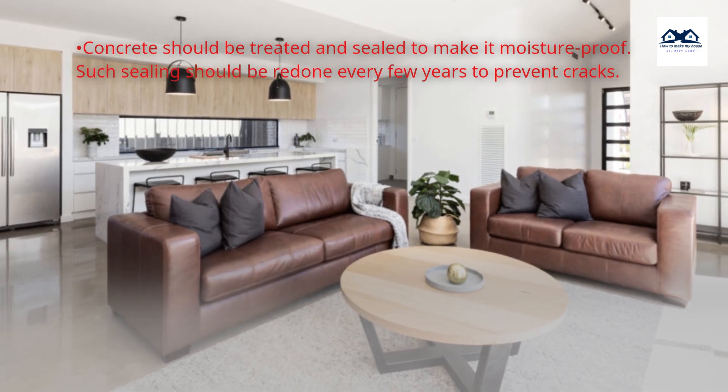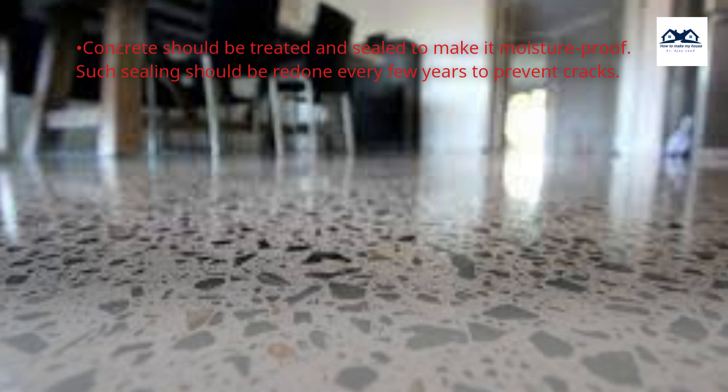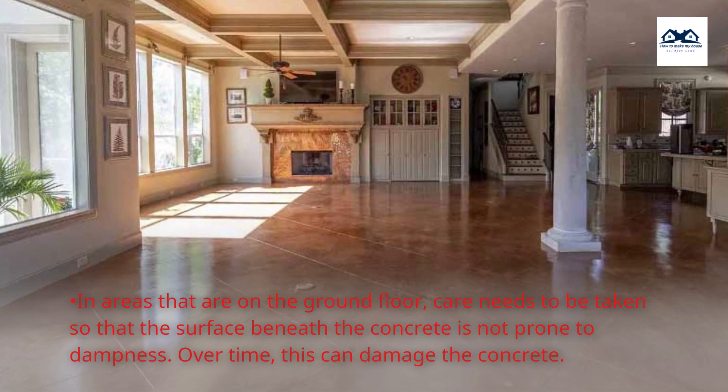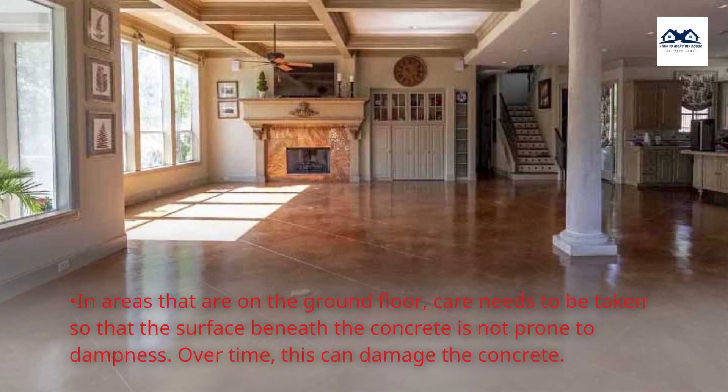Concrete should be treated and sealed to make it moisture-proof, and such sealing should be redone every few years to prevent cracks. In areas on the ground floor, care needs to be taken so that the surface beneath the concrete is not prone to dampness, as over time this can damage the concrete.